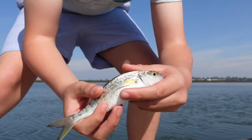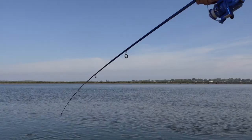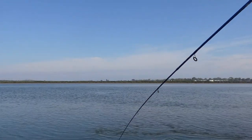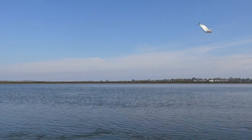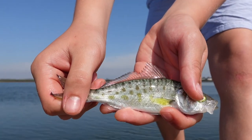There we have the first fish of the day — a tiny salmon. Okay, let's put him back. Second fish of the day, another Australian salmon.